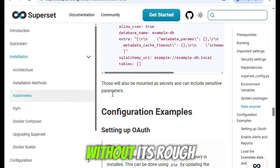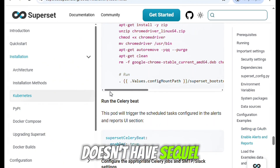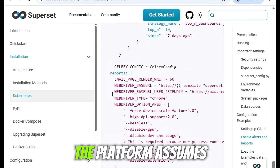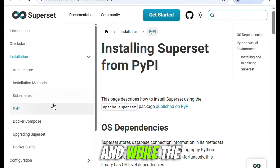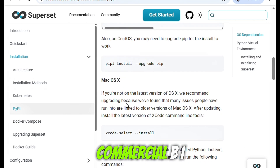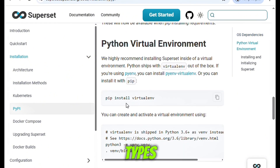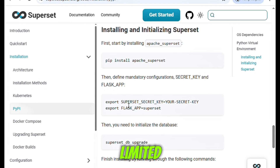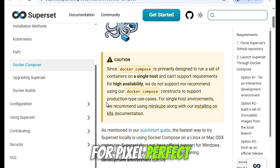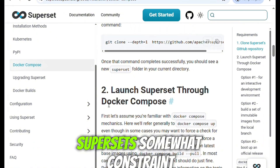I especially like how you can add filters and interactivity to dashboards for real-time exploration. But Superset isn't without its rough edges. One of the bigger challenges is onboarding less technical users. If your team doesn't have SQL experience or a background in data visualization tools, there's going to be a learning curve. The platform assumes a certain level of data literacy, and while the UI is user-friendly, it's not quite as polished or guided as some of the big commercial BI tools like Tableau or Power BI. Also, while it supports many visualization types, the customization options can feel a bit limited compared to tools specifically built for presentation polish. If you're looking for pixel-perfect dashboards with detailed control over every visual element, you might find Superset somewhat constrained.